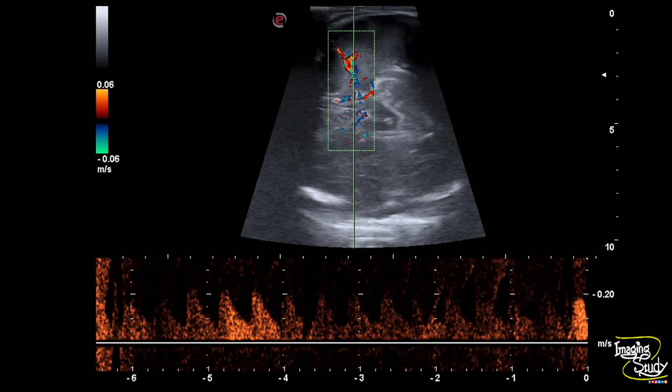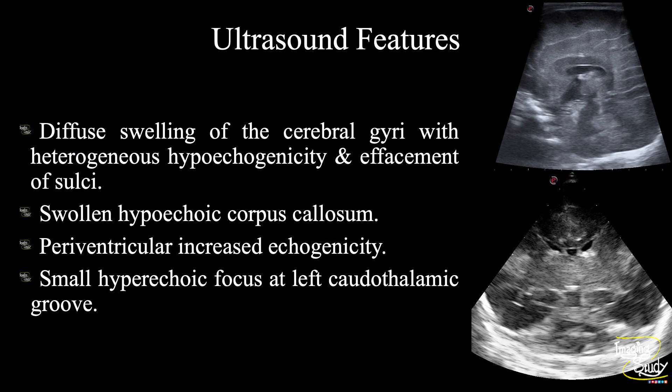We checked the middle cerebral artery for further evaluation and the diastolic flow was slightly increased. In summary, diffuse swelling of the cerebral gyri with heterogeneous hypoechogenicity and effacement of sulci are seen, along with a swollen hypoechoic corpus callosum, indicating cerebral edema. There is periventricular increased echogenicity indicating periventricular leukomalacia type 1. An echogenic focus at the left choroidothalamic groove indicates germinal matrix hemorrhage, or type 1 intracranial hemorrhage.